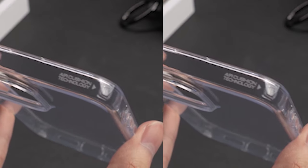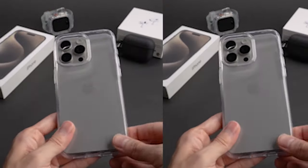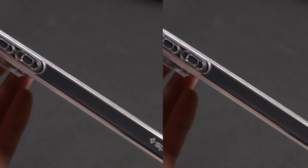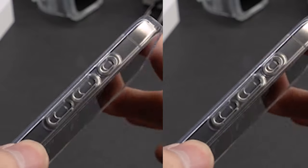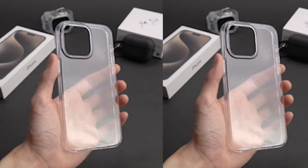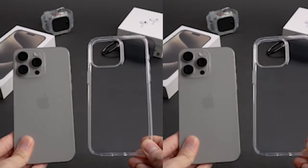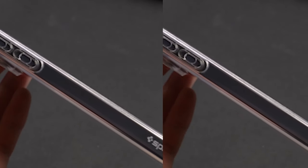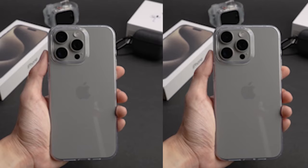The case features reinforced buttons that promise quick response, giving you easy access to your phone's volume, power, and other essential functions without any issue. It is made from a sturdy anti-slip TPU, keeping your phone lightweight and easy to handle. Its slim, form-fitted design ensures your iPhone 15 Pro maintains its sleek profile without unnecessary bulk, offering a comfortable and ergonomic grip whether in your pocket or in hand.